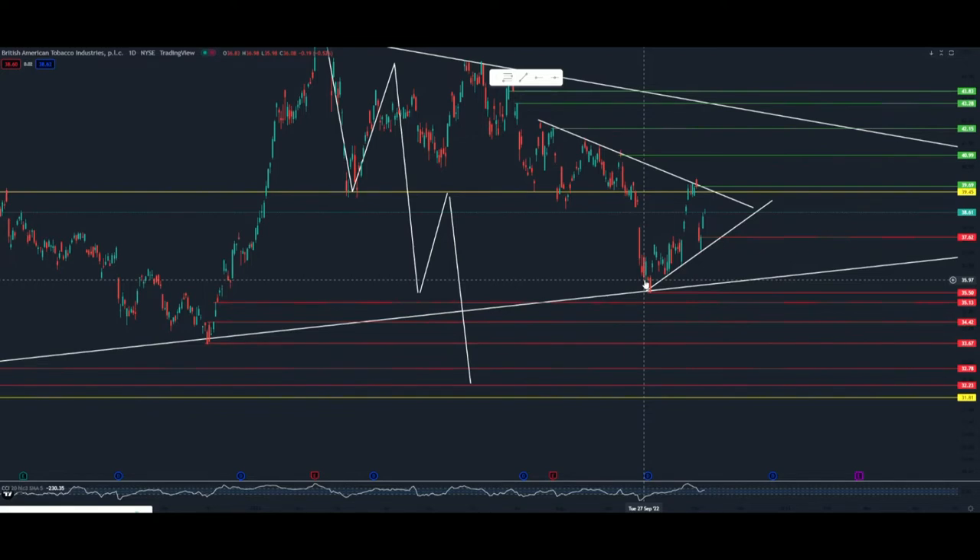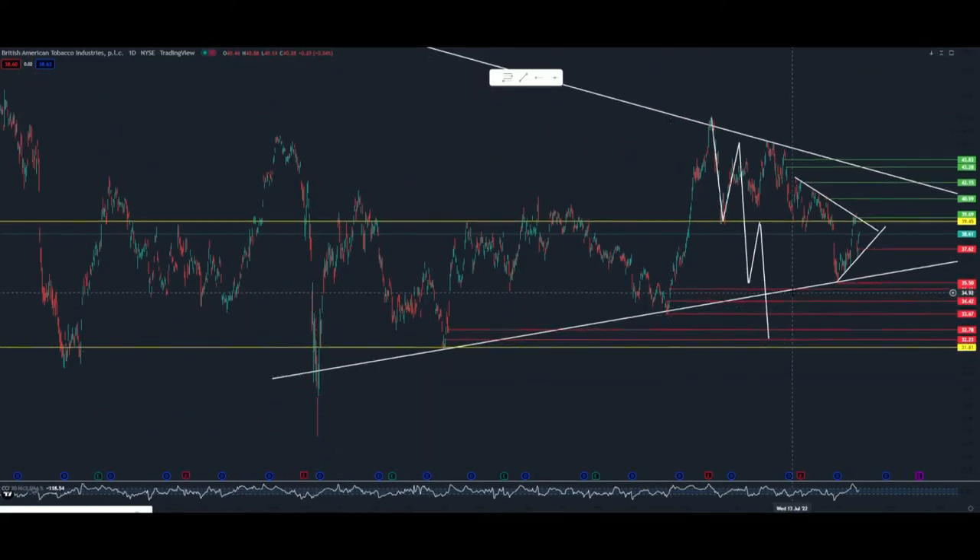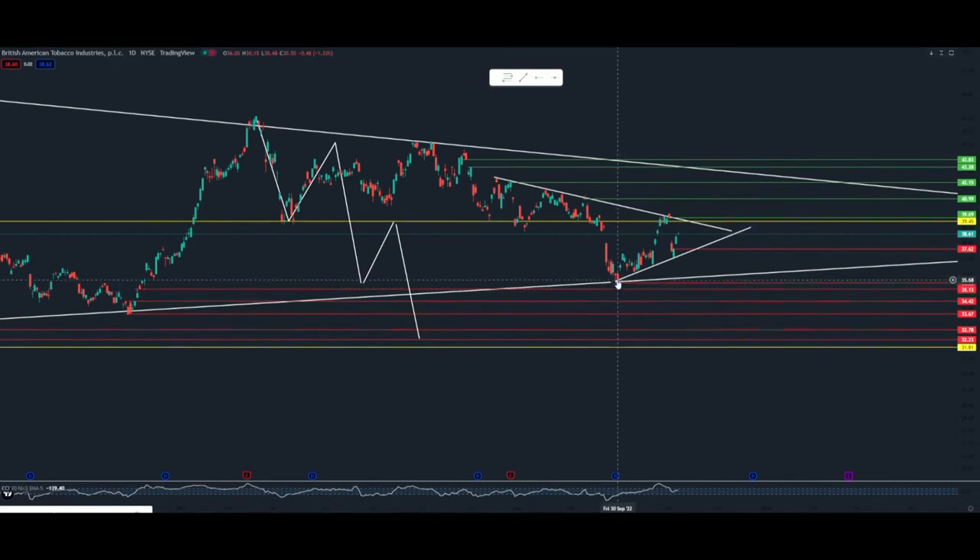In my last BTI charting update, I said this is a deep wave 3 and we do have a medium term uptrend with 1, 2, 3 points of contact. We did get really good action off this dividend. And I stated this is probably going to backtest the bottom of wave 1, and I'm not going to look at it. And here we are — we're trying to hold this uptrend.